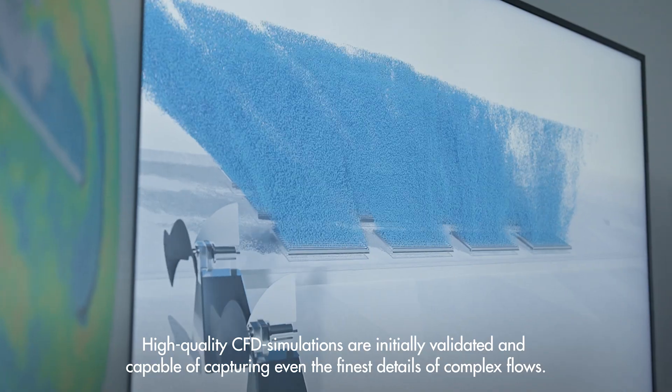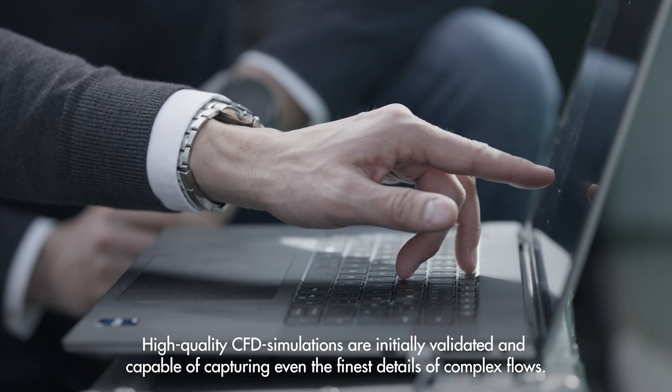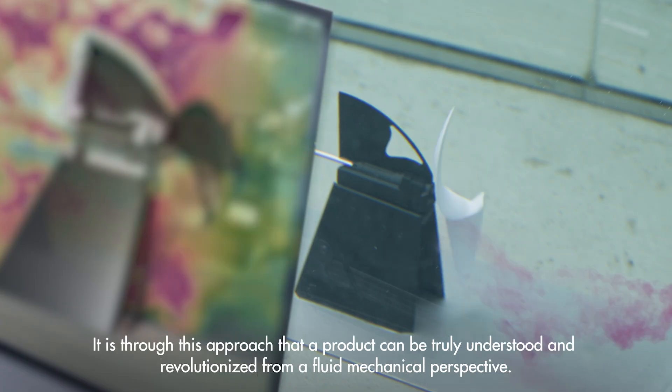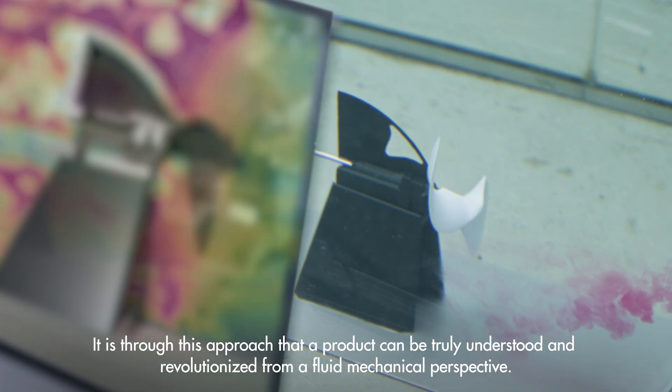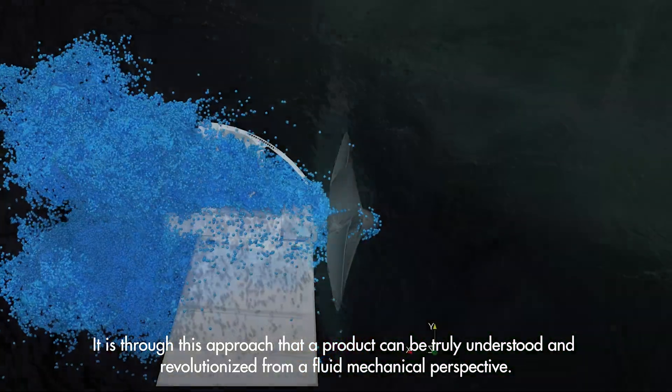High-quality CFD simulations are initially validated and capable of capturing even the finest details of complex flows. It is through this approach that a product can be truly understood and revolutionized from a fluid mechanical perspective.